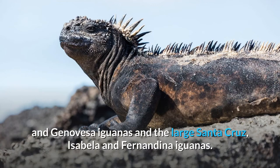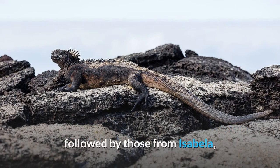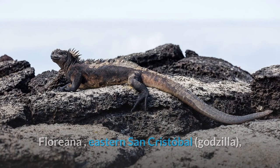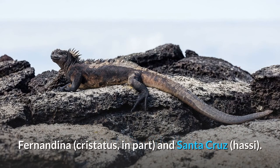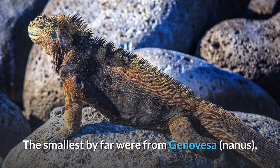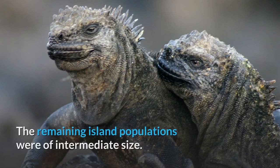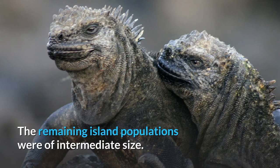Other subspecies were of intermediate size, in between the small Wolf, Darwin and Genovesa iguanas and the large Santa Cruz, Isabella and Fernandina iguanas. In another study, the largest were from western San Cristobal Island, subspecies mertensi, followed by those from Isabella, Floreana, eastern San Cristobal, subspecies godzilla, Fernandina, cristatus in part, and Santa Cruz, hassi. The smallest by far were from Genovesa, subspecies nanus, but this study did not include any marine iguanas from Wolf and Darwin Islands. The remaining island populations were of intermediate size.